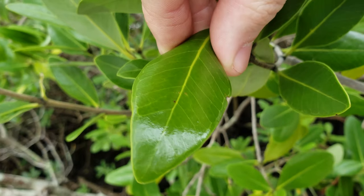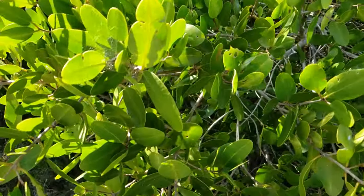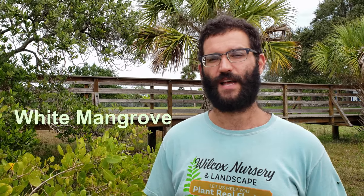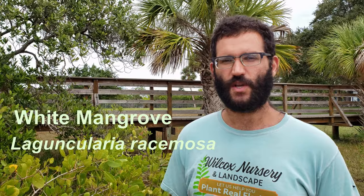Now we're going to head a little further back to check out the white mangrove. Having worked our way up from the red mangrove closest to the shore, then the black mangrove, we now reach the white mangrove, Laguncularia racemosa. One of the easiest ways to identify it is that it will be the furthest away from the shore.